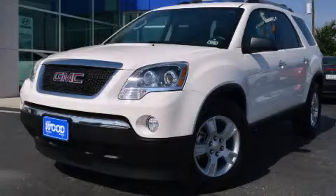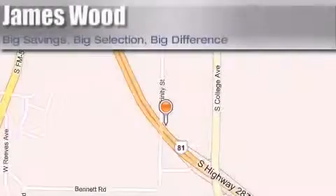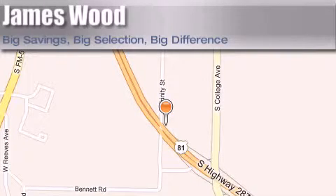Call now to find out how you can own this breathtaking vehicle. James Wood Motors is located at 2111 U.S. Highway 287 South, in Decatur. Our goal is to exceed all of your expectations to ensure that you'll return for future visits.